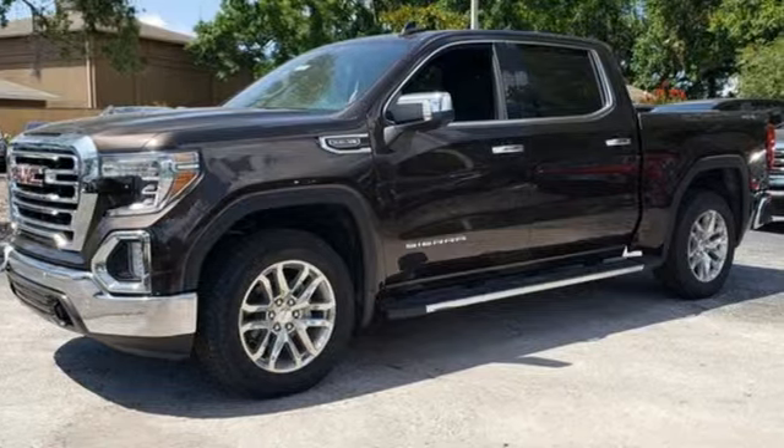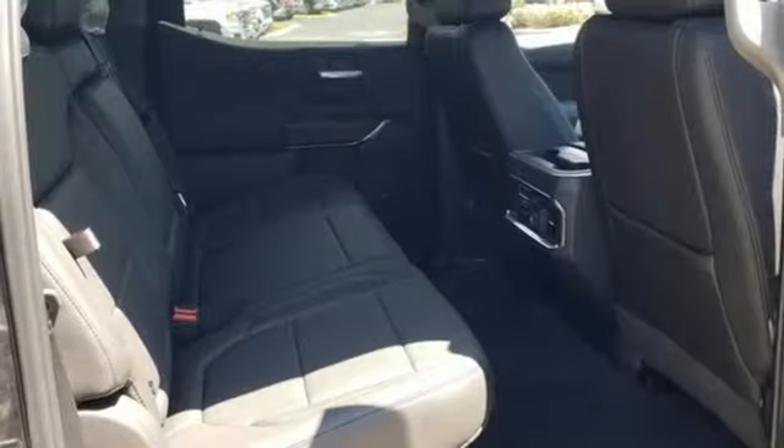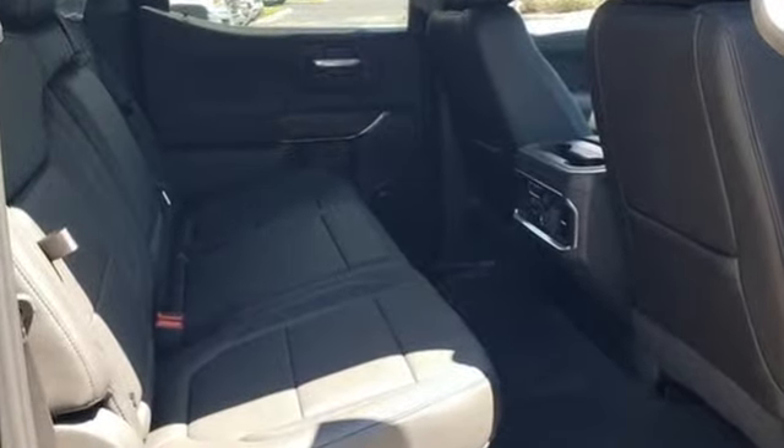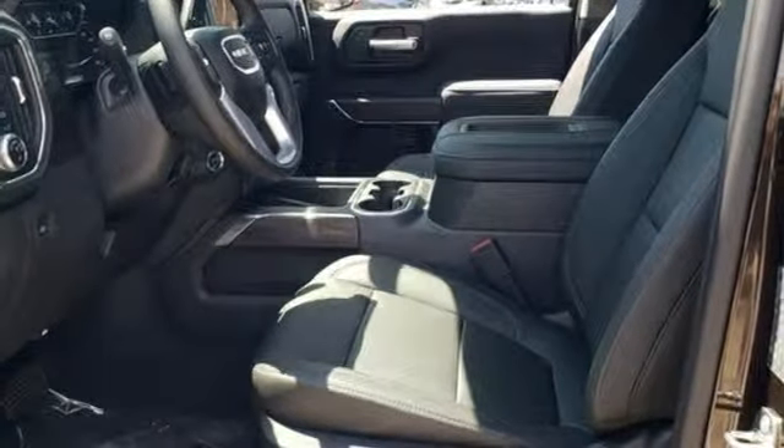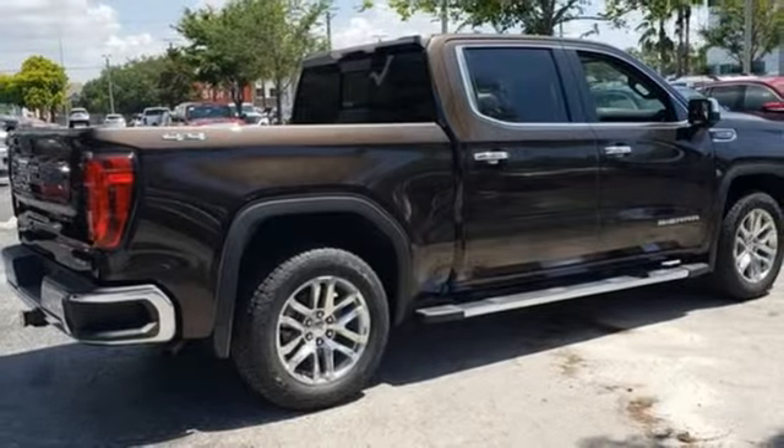It comes with all the amenities you need: streaming audio, power tilt-down heated mirrors, heated and ventilated leather bucket seats, and auto dimming rear view mirror, doors and push button start proximity key.